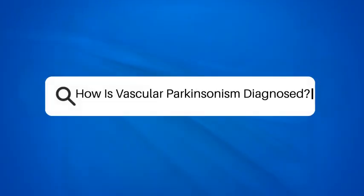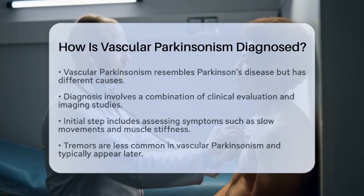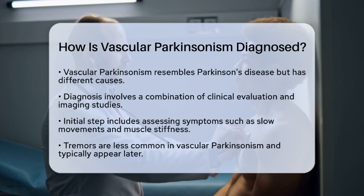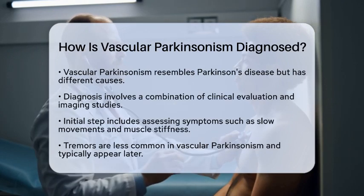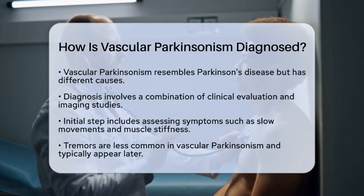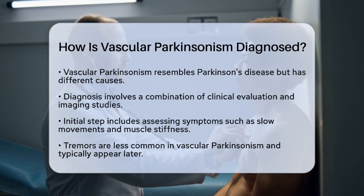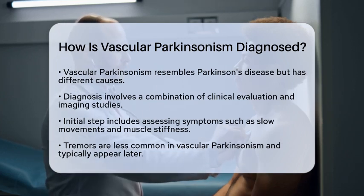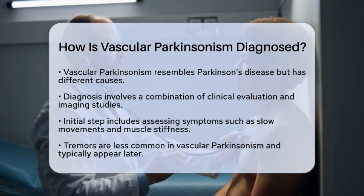How is vascular Parkinsonism diagnosed? Have you ever wondered how doctors determine if someone has vascular Parkinsonism? This condition can look a lot like Parkinson's disease, but it has different underlying causes. Diagnosing vascular Parkinsonism involves a careful mix of clinical evaluation and imaging studies.